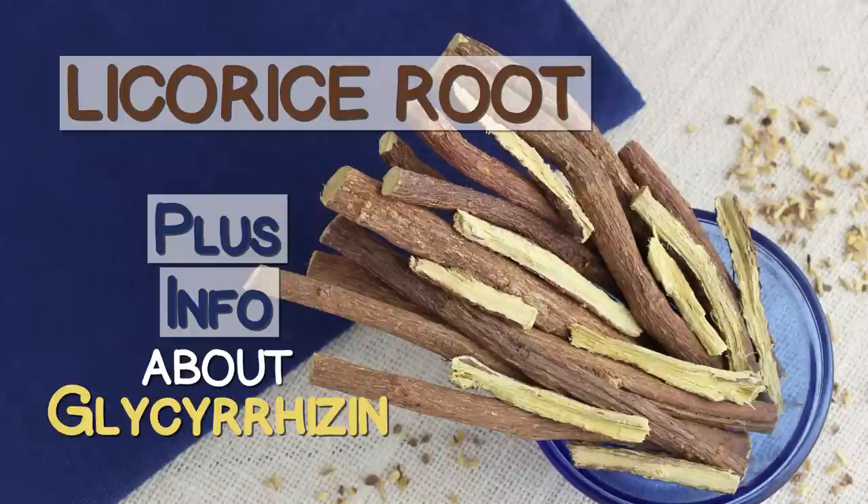Superfood Evolution presents: Licorice Root — benefits in Western herbalism, plus info about glycyrrhizin and when not to use licorice.